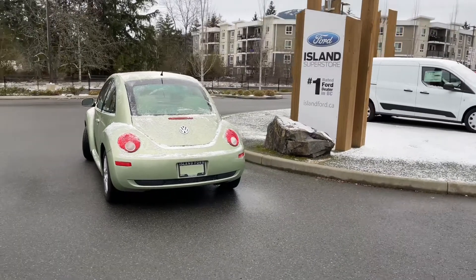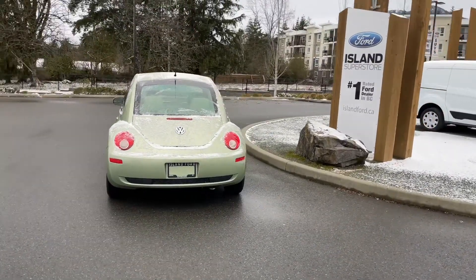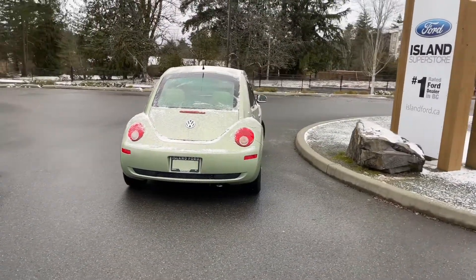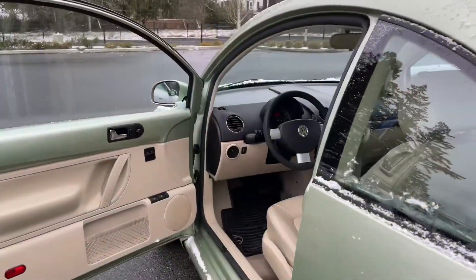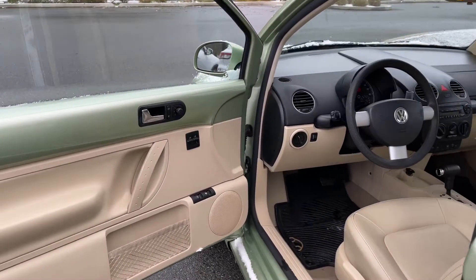It's really easy to get into this vehicle — just talk to our sales team. They'd be happy to take you out on a test drive and you can book that online at islandford.ca. This Beetle can be your little happy place. Look at that nice bright green.